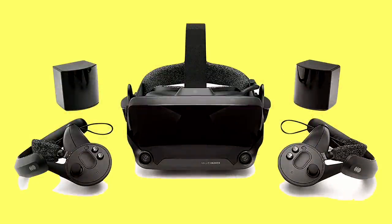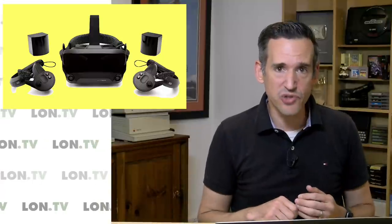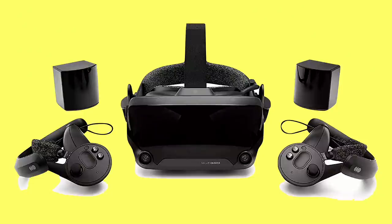They also have their VR headset called the Valve Index. I bought one of these and did not have a good experience with it. A lot of enthusiasts really love the Index — it has a high frame rate display — but I had some optical issues with it, perhaps just how it interacted with my eyes in a way that I did not experience with any other VR headset I've tried over the years, and I've tried a lot of them.